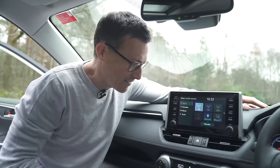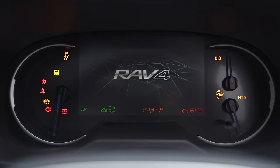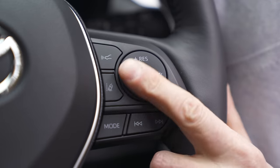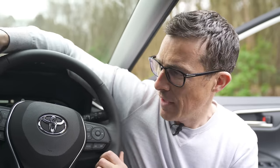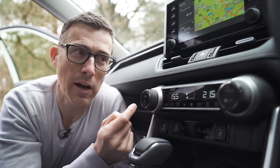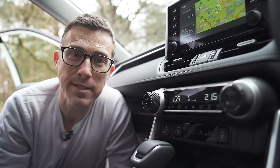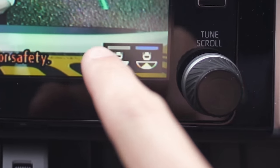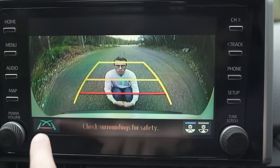What I'm not so keen on is that the lights are old-fashioned filament bulbs. Now the equipment: the entry-level Icon trim gets an 8-inch touchscreen and a 7-inch digital driver's display, automatic cruise control that works in stop-start traffic, automatic lane-keeping steering, auto emergency braking, dual-zone climate control, automatic lights and wipers, and a reversing camera with adjustable guidelines.